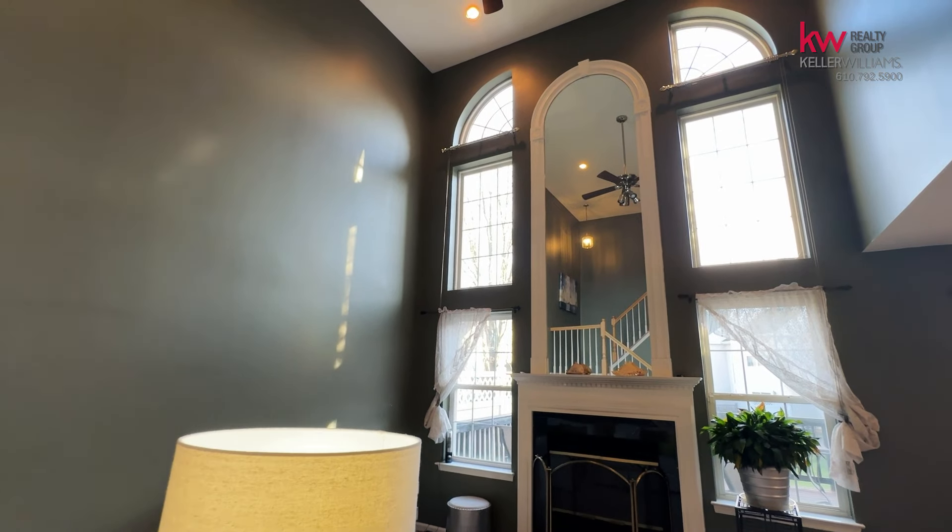As you will see outside, there is a newer roof, a newer HVAC system, as well as updates to the exterior. Come on in and see this beautiful home.